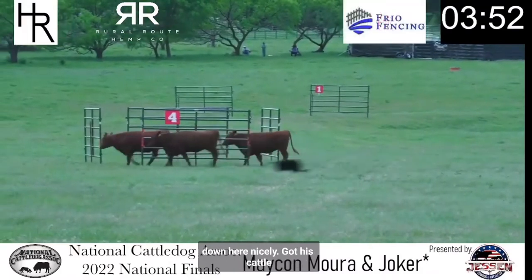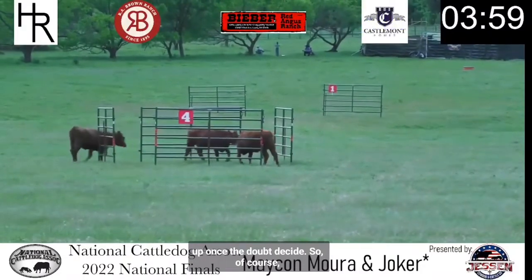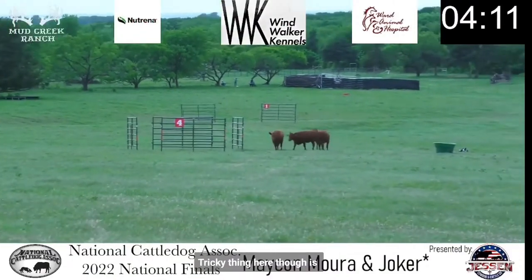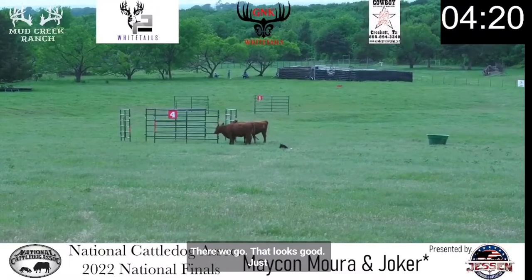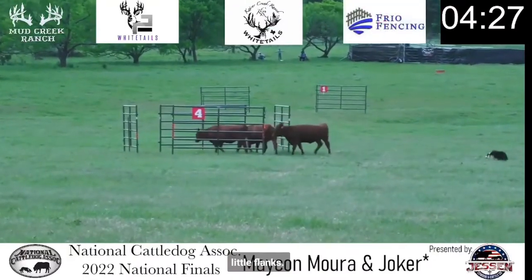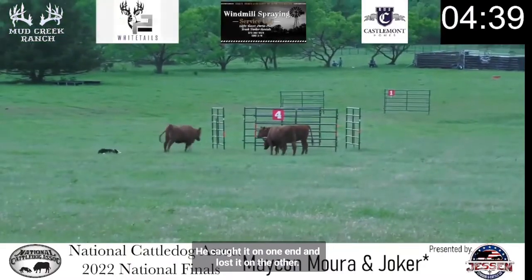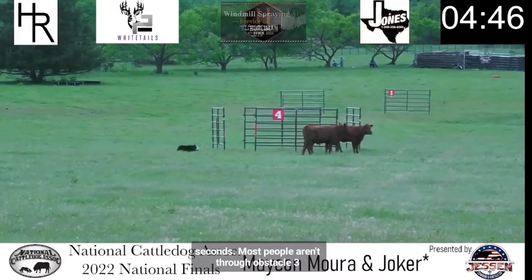He's got his cattle not all the way lined up — one looked out the side. With the amount of time he's got left, he's going to give that another shot. Tricky thing, though, is how do you line them up without losing too much time? There we go, that looks good. Just needs to tuck them in. Little flanks. He caught it on one end and lost it on the other — that's a heartbreaker. But again, he's only at four minutes 45 seconds. Most people aren't through obstacle three yet, so he's still sitting good.